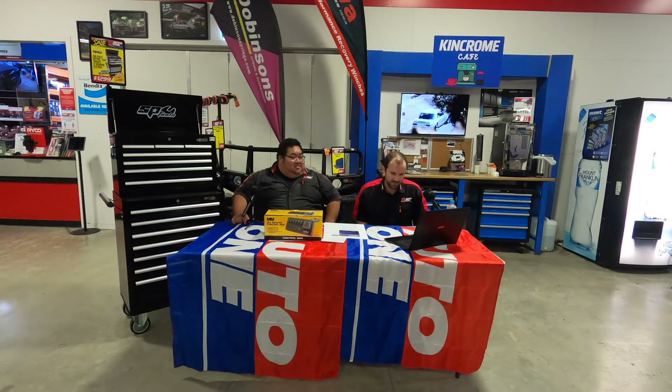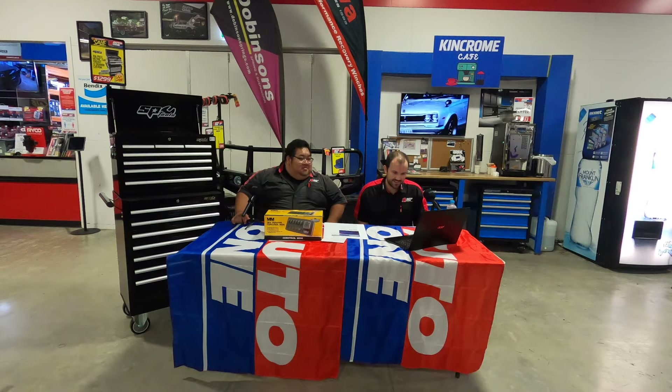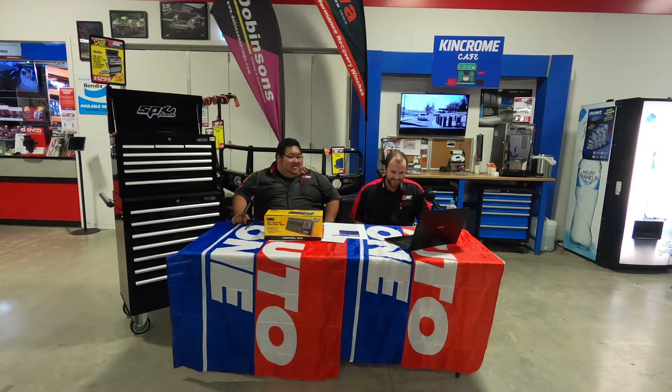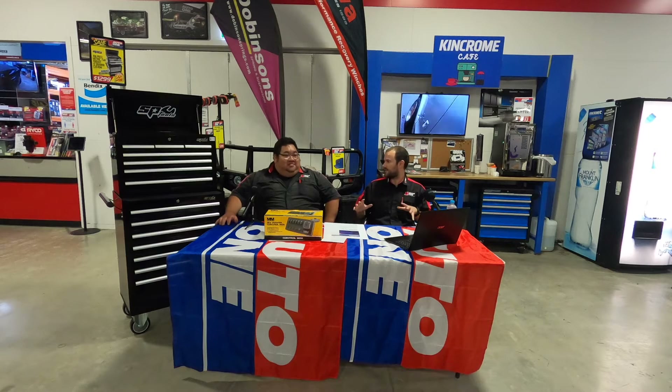We've got a couple of comments. Daniel, good afternoon. Hey mate, how are you? Hey Aiden, how are you going mate? Thanks for tuning in again, appreciate it. So on to the news, after we've established that the Hondas are Noddy.